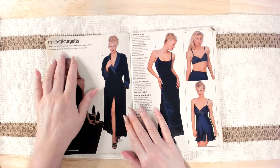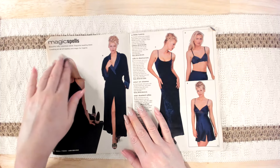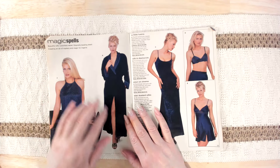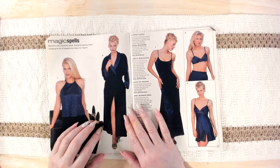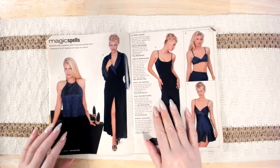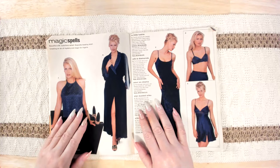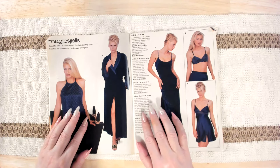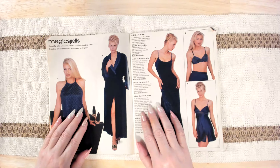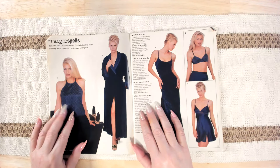Then we've got some more Magic Spells — beautiful silk, luxurious velvet, exquisite beading detail creating an air of mystery and magic for lingerie. First we have A Little Luster: the silk camisole with a beaded lattice-patterned front, French seams, beaded neckline, adjustable straps. It's kind of pretty.